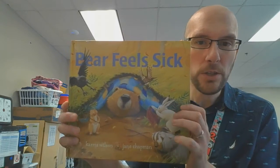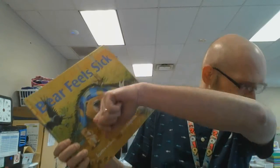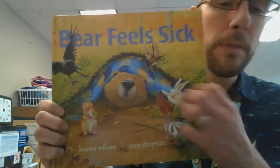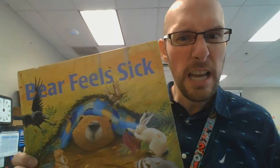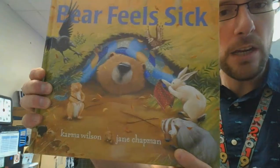In case you couldn't make it on Zoom with us, I figured you might want to check out what we did for Small Group. So we took a look at the pictures in this story here, Bear Feels Sick. We just took a look at Bear Snores On, so this is another book with the same characters in it — I thought maybe we'd check this out. This book is by Karma Wilson and Jane Chapman.